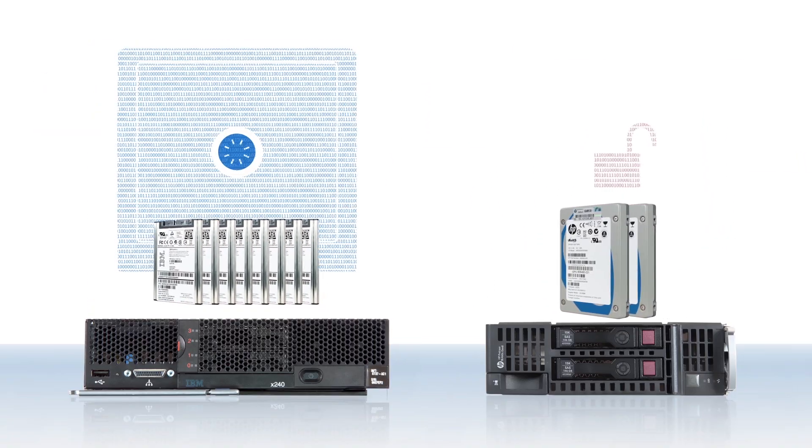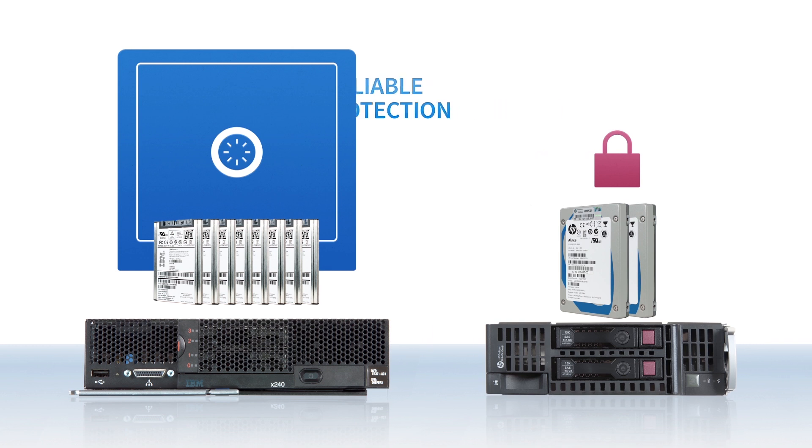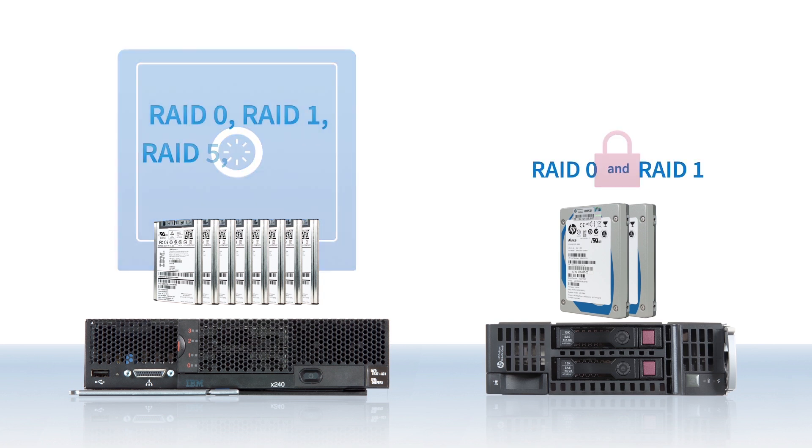The higher drive capacity of the IBM FlexSystem X240 also lets you choose from several RAID configurations to protect your data in case a drive fails. By contrast, the two-drive limit of the HP server offers only RAID 1 for data protection. The IBM Compute Node lets you choose that as well as RAID 5, RAID 10, and RAID 6. You can pick the fault-tolerant configuration you want to protect your business.